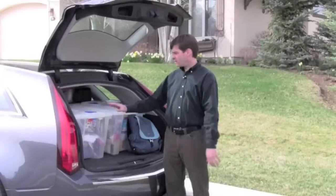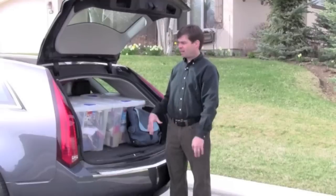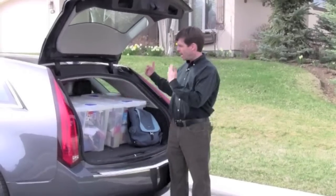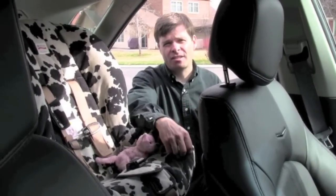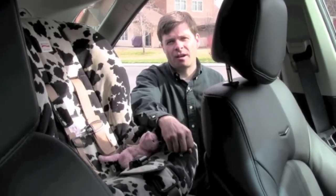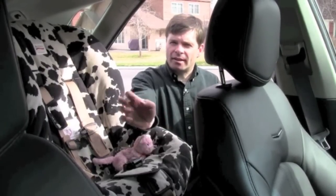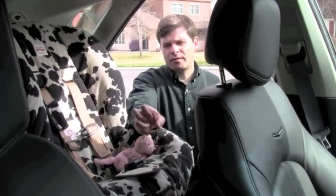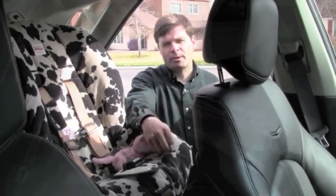Right now I have two 18-gallon bins full of stuff in here — that's about all you can fit with the back seats up. If you're in the market for a wagon, there's a good chance you have kids, and if you have kids, there's a good chance you have car seats. We were able to fit two car seats in here really comfortably, but you won't fit a large adult in between as a third passenger. Plan on this car seating four people if you have a couple of car seats.